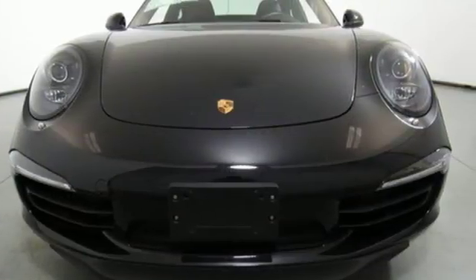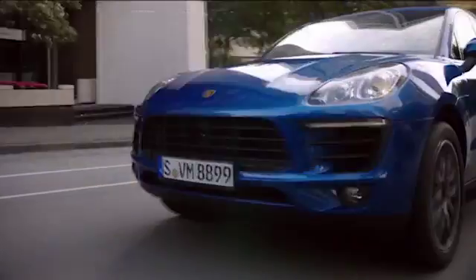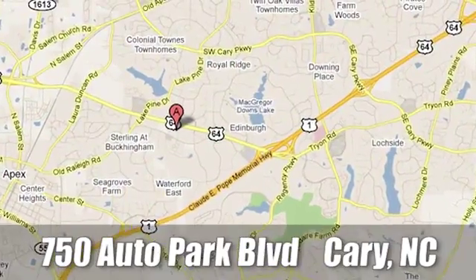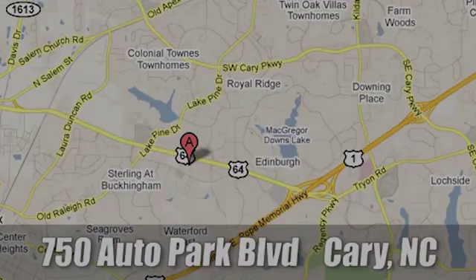See it for yourself when you take it for a test drive. Leith Porsche, the name you can trust since 1969. For a dealer more passionate about Porsche, you have to go to Germany. We're conveniently located at 750 Auto Park Boulevard in Cary, North Carolina.